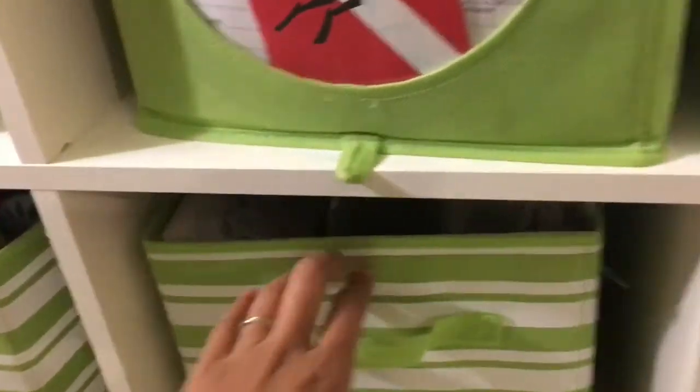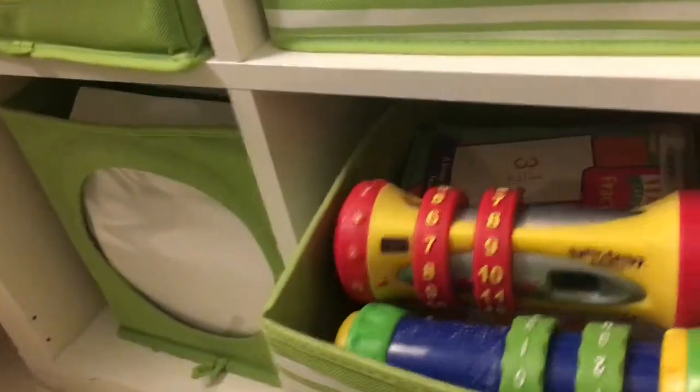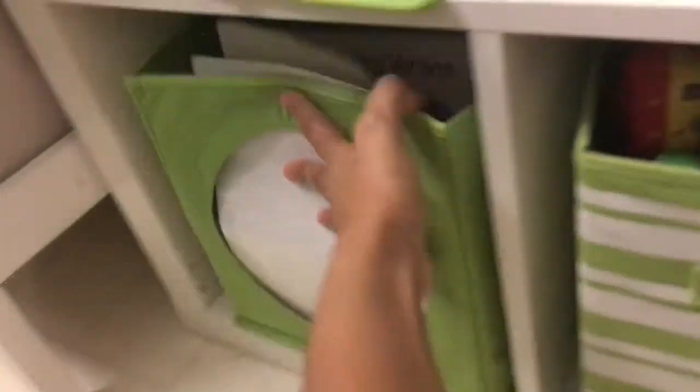I'm just showing you inside of the bins at the different manipulatives and papers and different things that we have there. This is a really fun bin — it's our math bin, and it has little math games and stuff in there.